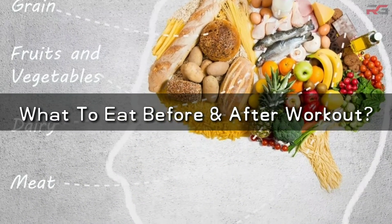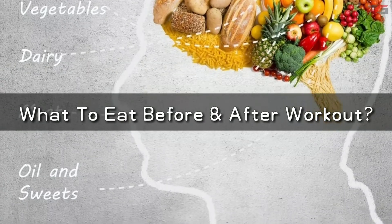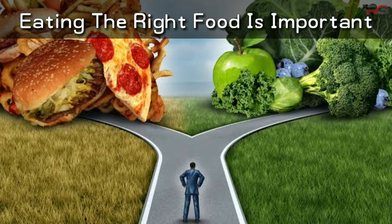You should know what to eat before and after workout in order to maximize your results. It doesn't matter if your goal is to lose weight or gain weight — eating the right food is very important.